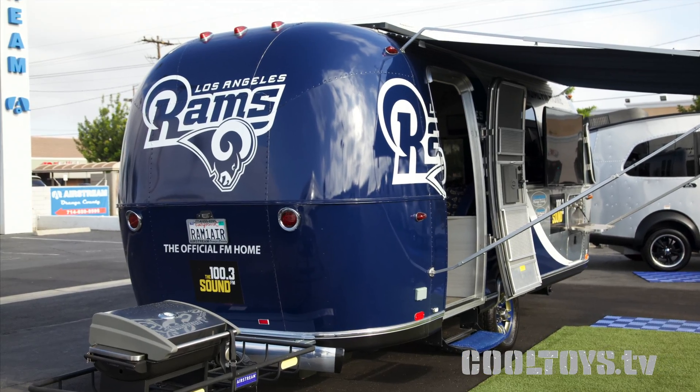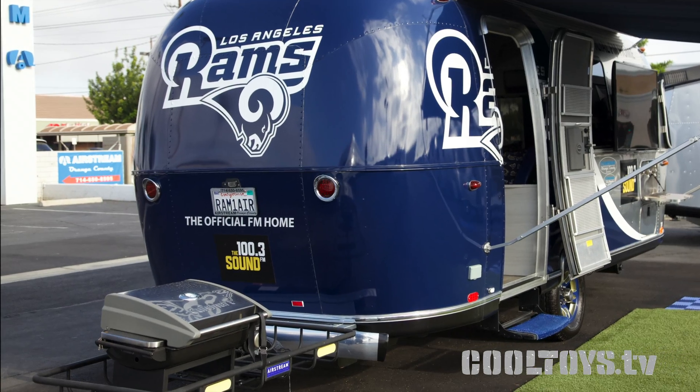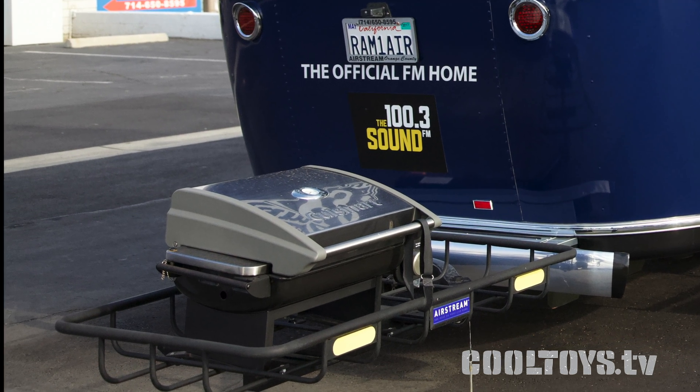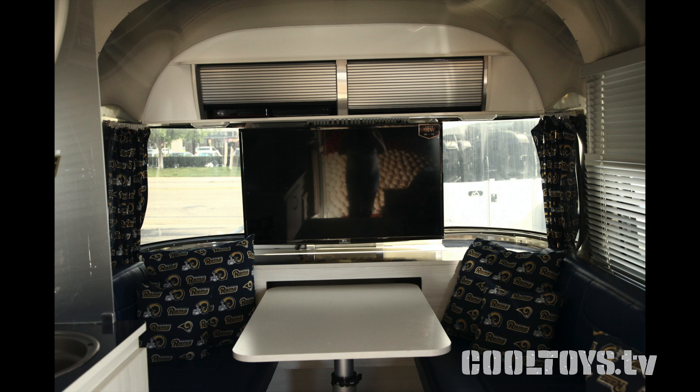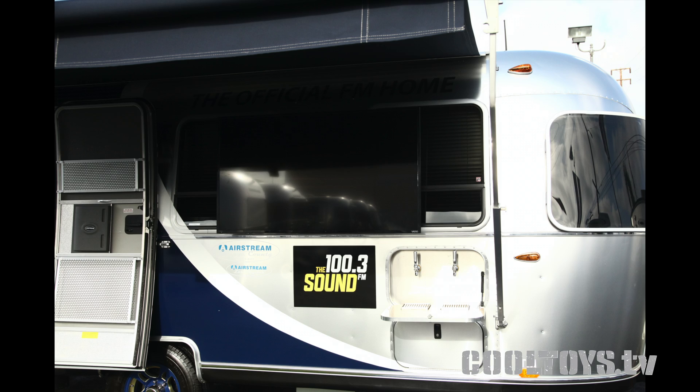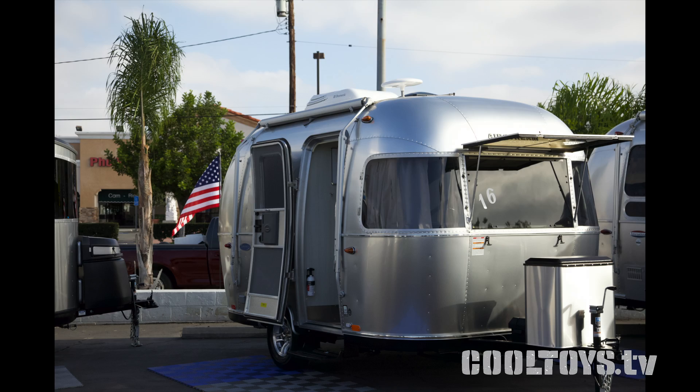The next one we're looking at is the ultimate — this one might have me. Check this out: we've got a built-in barbecue, solar, a TV, a wine cooler inside, and two kegerators outside. This is the exact unit that Uncle Joe Benson used for years on 100.3 The Sound, which sadly has been killed by big corporate radio. It's got the 100.3 The Sound logo right here on the side.